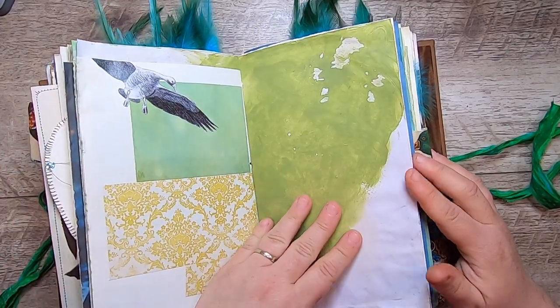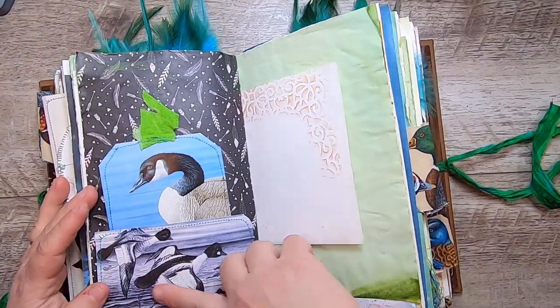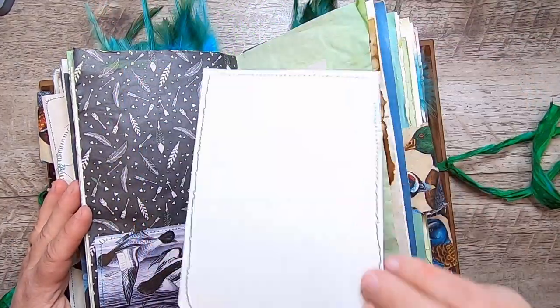More collaging and mixed media, some weathered paper, and another pocket here with the Canada Goose tag inside.